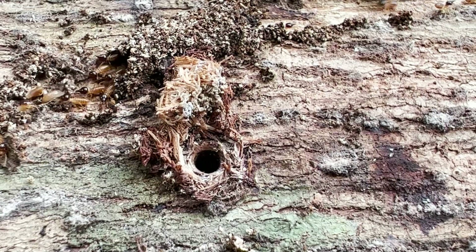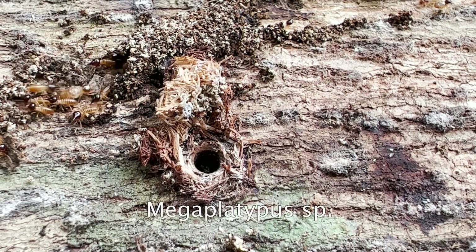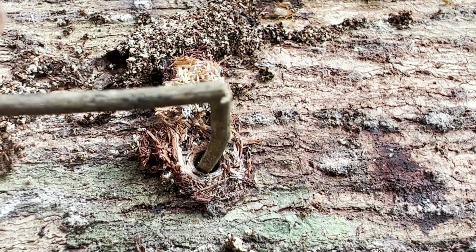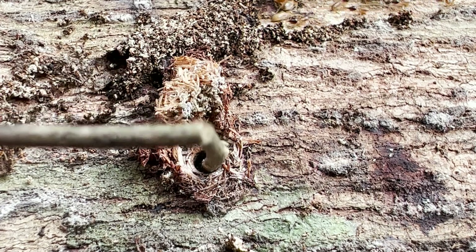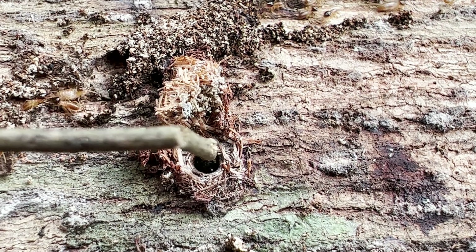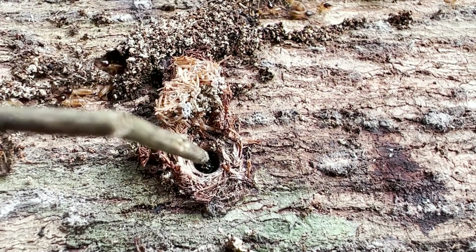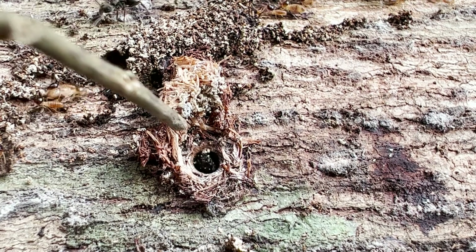Sure, the termites are interesting, but look at the hole. This is Mega platypus. And look — someone's home. What happens if we disturb him? He's kicking. Do you see that? He's kicking. People think it's the ornamentation on the declivity that's somehow defensive, but the truth is that it's the legs that they use for defense.